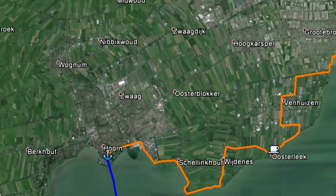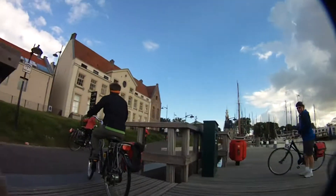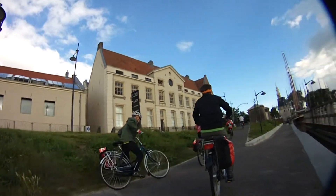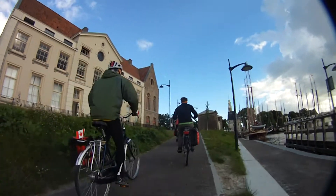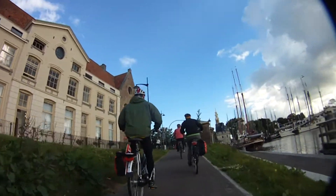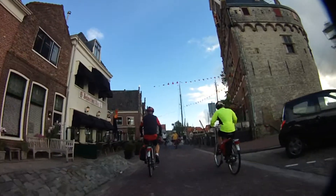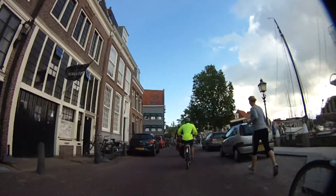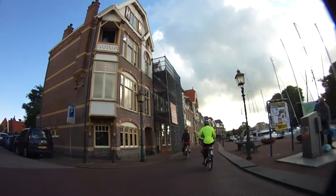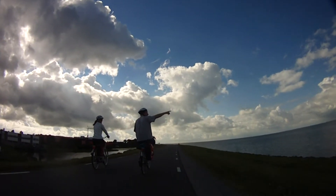The next morning we woke up, had breakfast on the ship, and began our first full day of riding. Our ride took us from Hoorn to a town called Enkhuizen — about a 30-kilometer bike ride. This clip shows us riding away from where the boat was parked and crossing through the downtown area of Hoorn. As we were leaving, the captain was also getting ready to depart so the boat could meet us in Enkhuizen.